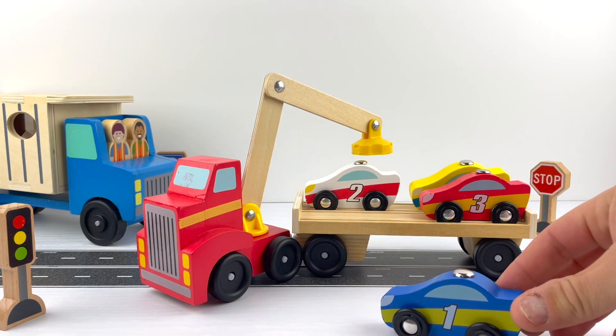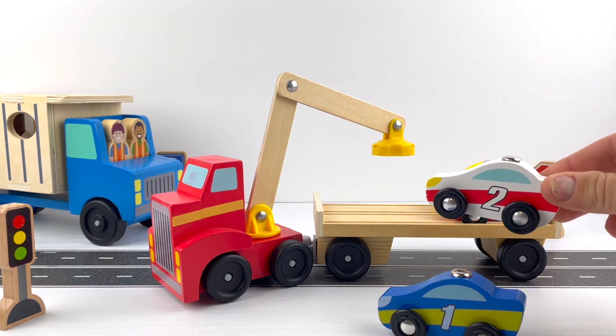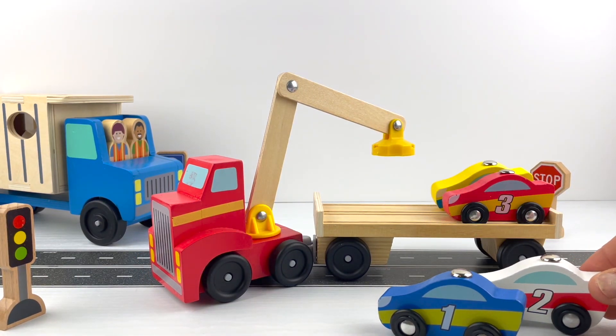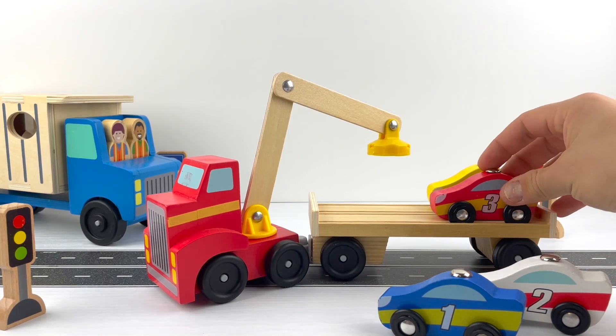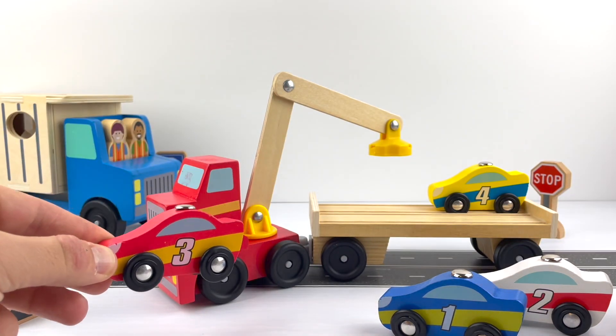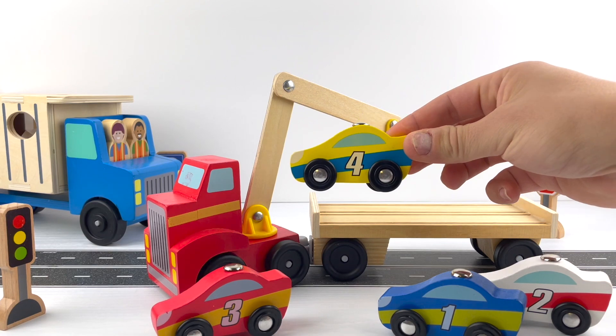Let's count the cars: one, two, three — three and four. Four cars on the loader!